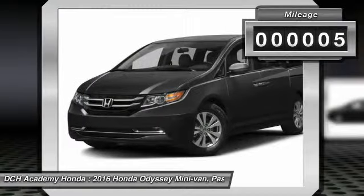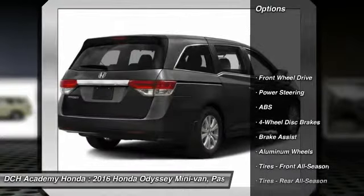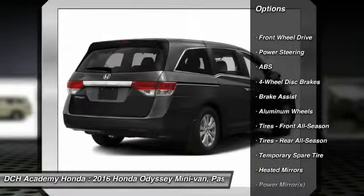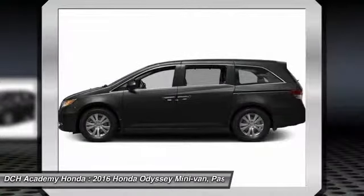This vehicle has less than 100 miles. Here are some of this vehicle's great options: steering wheel audio controls, power passenger seat, keyless entry, anti-lock braking system.